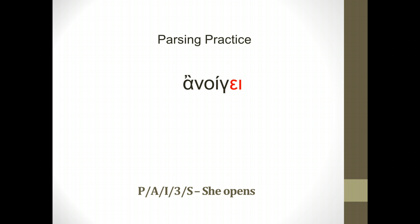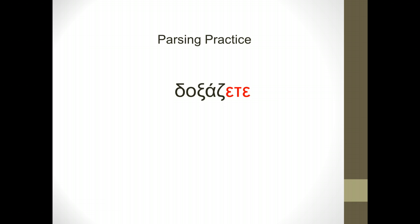Let's look at one last example before I give you your assignment for the week: doxadzete. Doxadzete comes from the Greek word doxadzo. Going through our present tense endings — o, ace, a; amen, et, usi — there it is: the second person plural, 'eta.' So this is present, active, indicative, second person plural — 'you plural glorify,' or 'you are glorifying.'